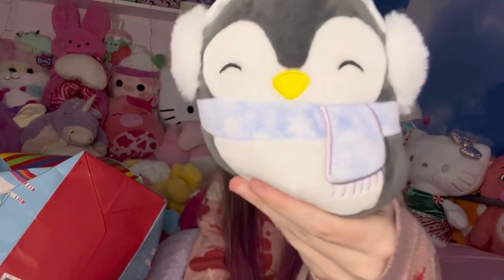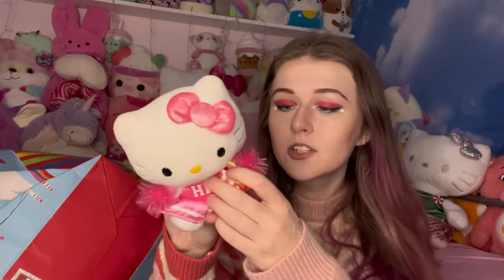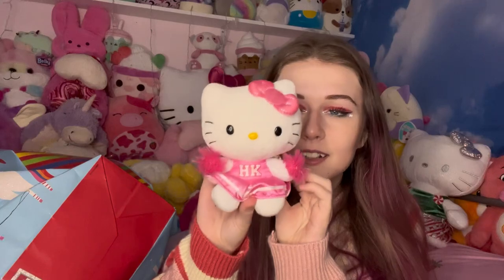Then he got me this little penguin Squishmallow, which is so cute. He also got me this cool alien clip — I know there's a pinker version coming out for Valentine's Day so I'm on the lookout for that one. And the last thing he got me was this cute little Hello Kitty cheerleader. That's everything he got me for Christmas this year!